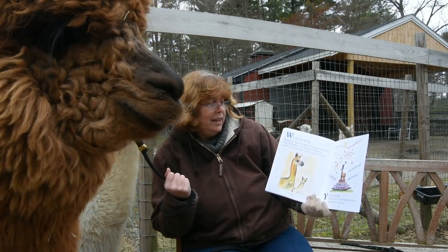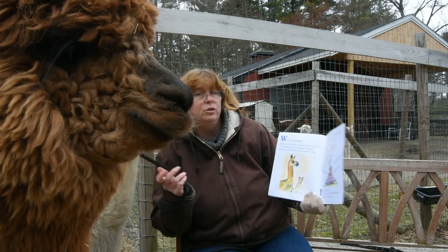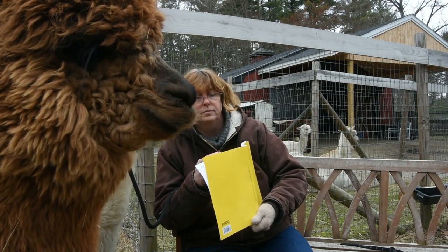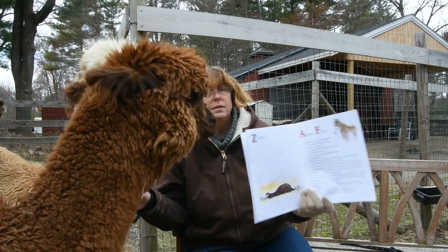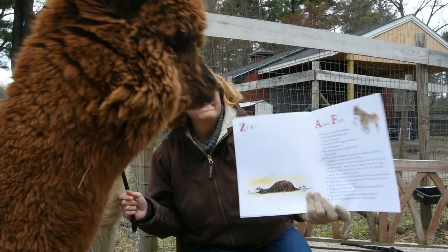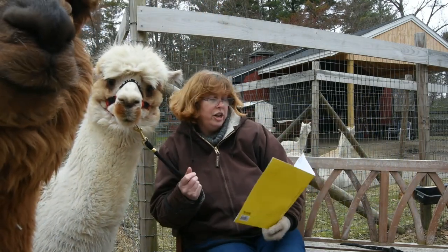Y is for Yearling. After an alpaca's first birthday, they are referred to as a Yearling. Z is for a sleeping alpaca. Here are some fun alpaca facts that we're going to share.